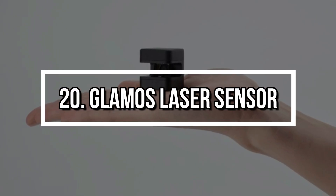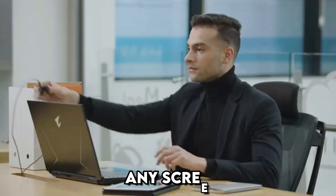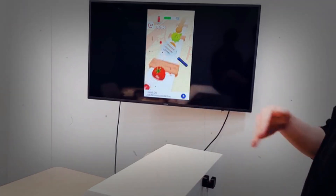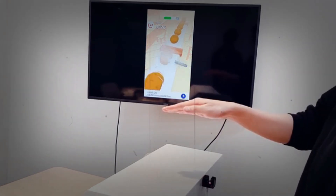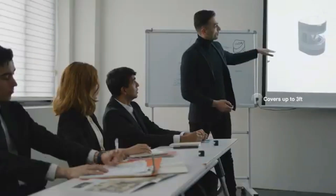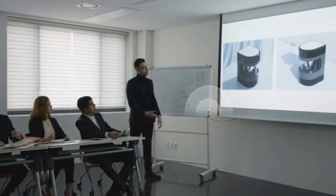Number 20: Glamo's Laser Sensor. Bring your displays to life with Glamo's, a pocket-sized device that turns any screen into a touchscreen. Using LiDAR technology, it reads your hand gestures and transforms them into mouse-like movements — no touch required. It's ideal for presentations, interactive displays, or transforming a regular monitor into an immersive experience. It's like Minority Report, but real.